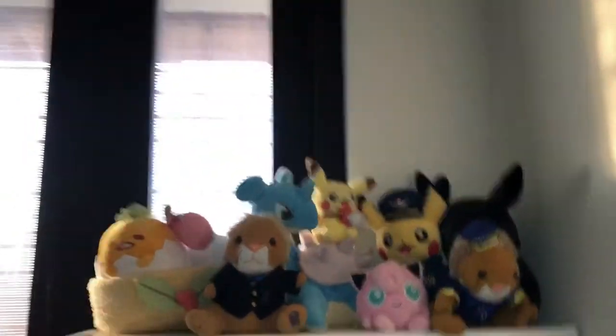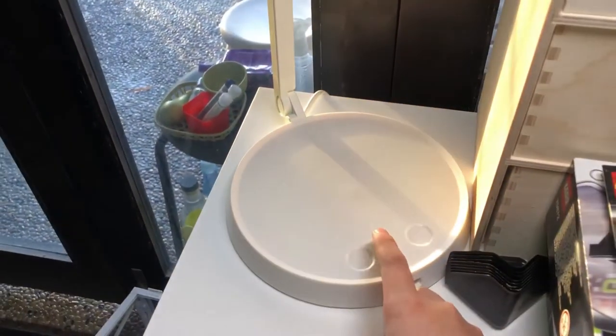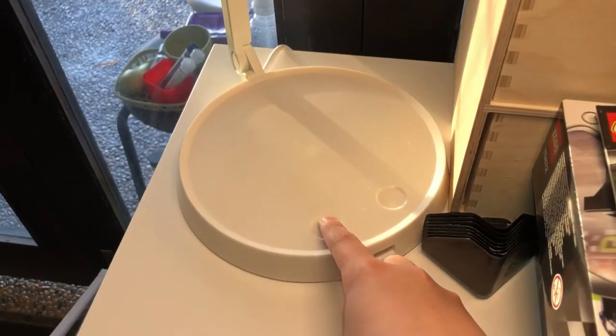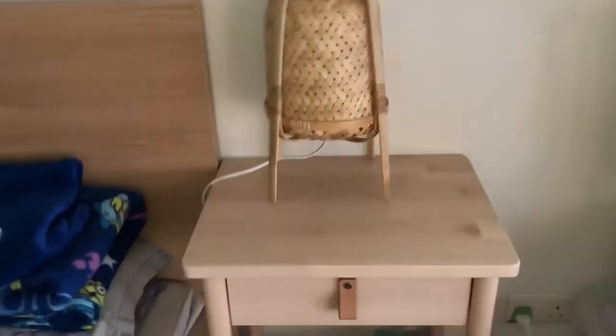I've got some plushies on top because it looks quite nice. And also this is a little wooden drawer where I put my stuff. Over here is my lamp — if you click it, it's on. You can adjust the light by holding it, and I'm not even clicking, just tapping like that. Wow, that's really cool!